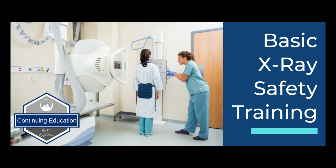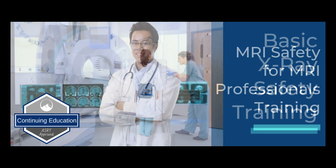Next, we have Basic X-ray Safety, which offers 2 hours of ASRT-approved credits and is designed to meet radiation safety requirements for radiation workers and radiation professionals to keep themselves and their patients safe when offering basic X-rays.